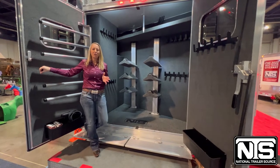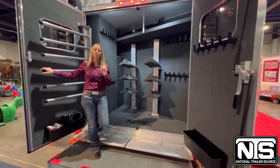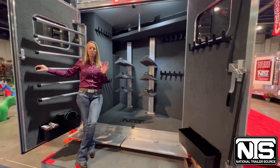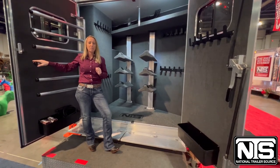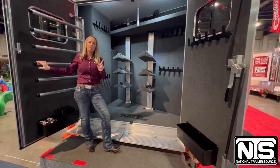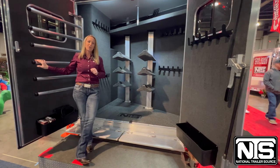This Cimarron trailer has everything that you could want in this beautiful five-horse 19-foot loft area trailer — the rear tack equipped how you want, the living quarters, the horse area, the structure. You've got Cimarron and Outlaw trailers behind you. Make sure you come check out this show-stopping trailer. We're in booth 1200 upstairs at the Hunter and Outdoor Expo. National Trailer Source here at the NFR — make sure you come and see us.